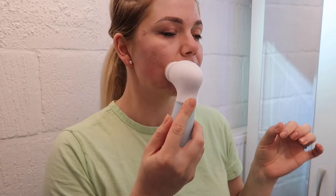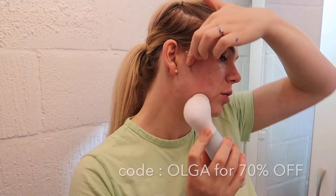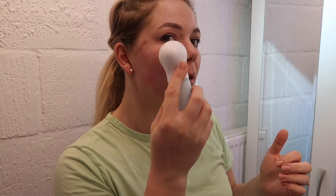If you want to buy one of these cleansing brushes, I will leave all the links in the description box. They also gave me a 70% off discount code that I'll leave here and in the description box as well for you to go and check it out.